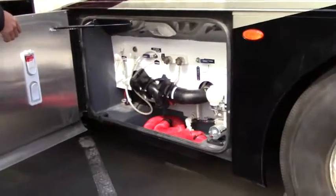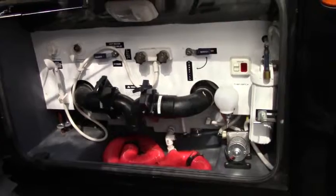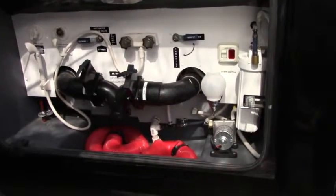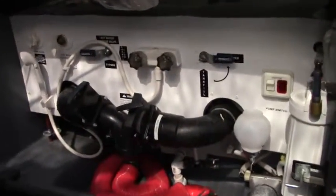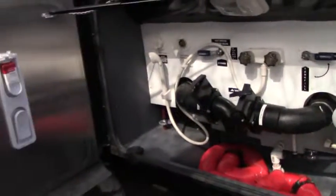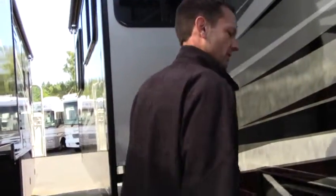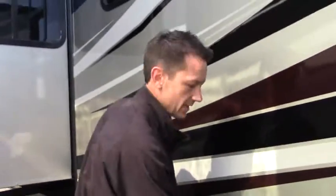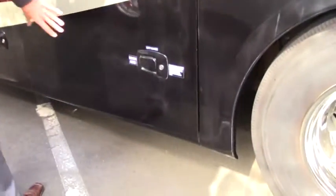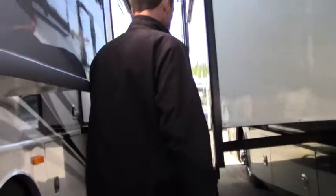Whether you're an experienced RVer or this is your first rig, this utility area is going to be important. When you pull up and park, you need to know how to hook up your water, flush your tanks, and rinse things off — your low-point drains are right here. It also comes with a drinking water filter, a hot and cold shower to clean things up, and even a paper towel and soap dispenser. The exterior doors are really tight and solid — aluminum exterior, insulated, with a nice seal all the way around. More storage down below.